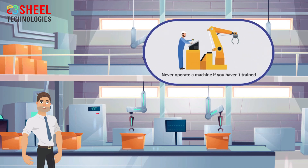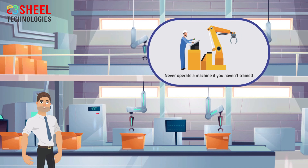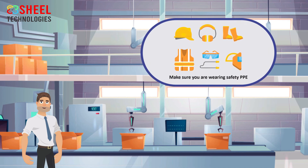Never attempt to operate a machine that you haven't been trained and authorized to use. Use the machine properly and in accordance with the manufacturer's instructions. Make sure you are wearing the appropriate protective clothing and equipment required for that machine, such as safety glasses, hearing protection, and safety shoes.